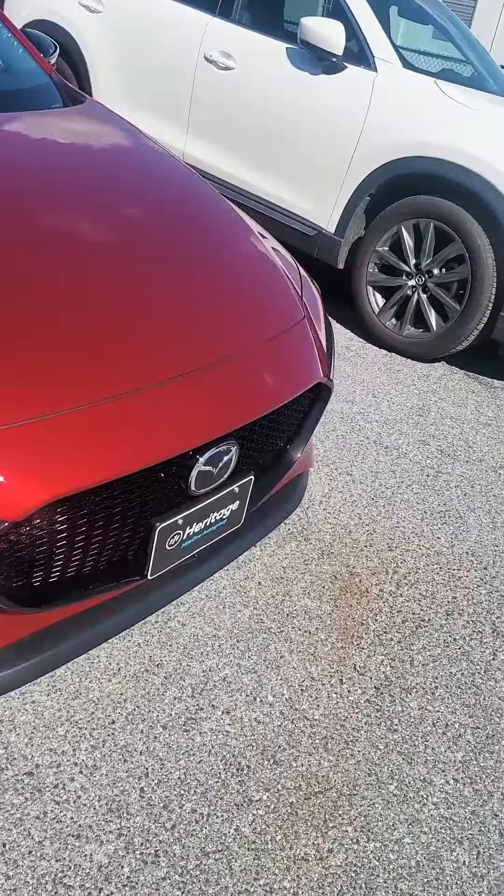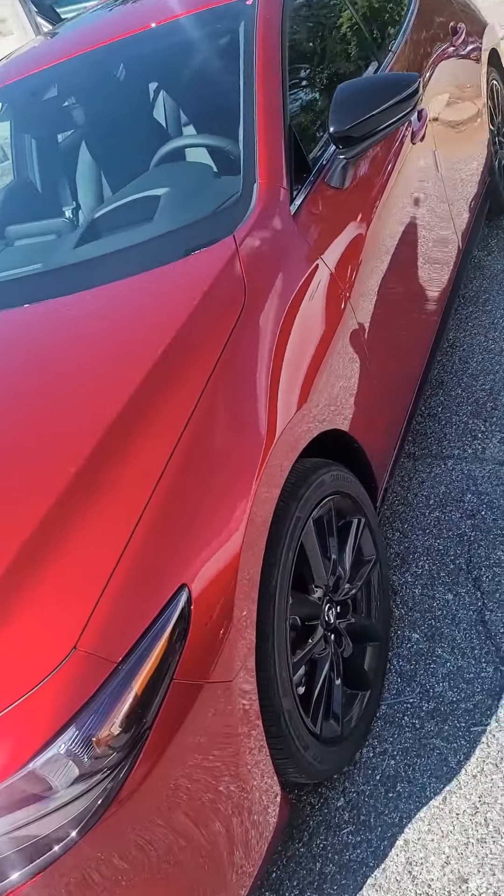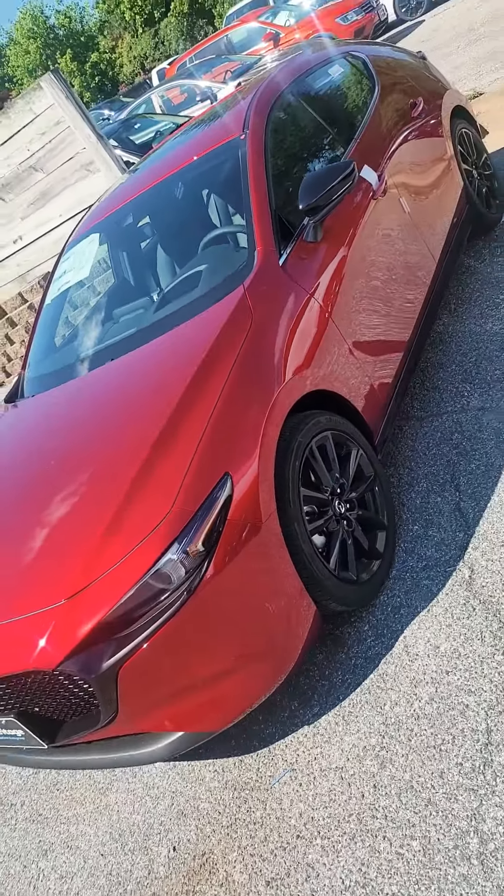Welcome back to the vlog. Today we are trading the Mazda for this one right here. I'm going for the all-wheel-drive turbo one.